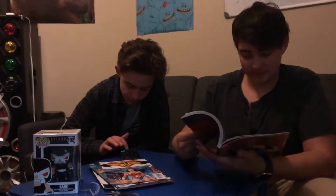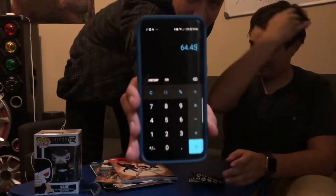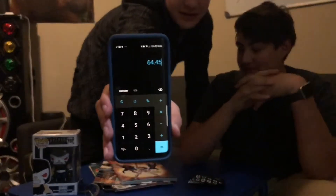So the value came out to roughly $64.50. Let's see if the camera gets that. That's actually almost double what I paid — that's actually pretty good, no doubt.